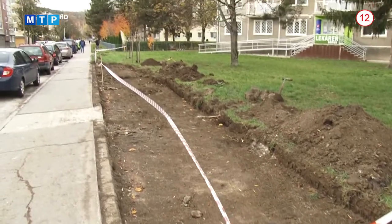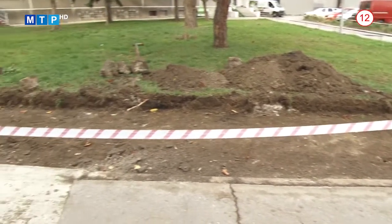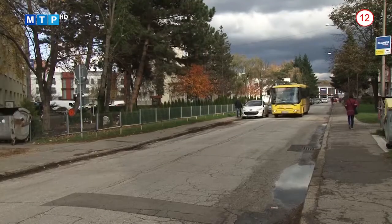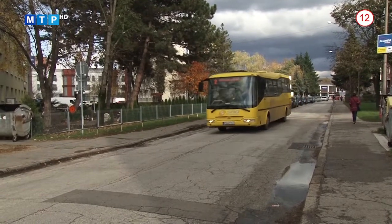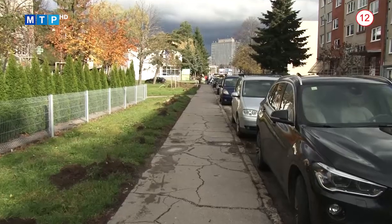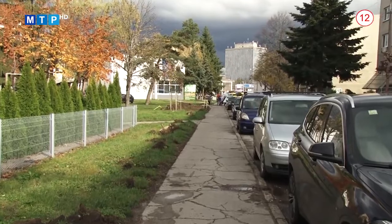Samospráva buduje aj nový rozšírený chodník na Nádražnej ulici, ktorý vedie od križovatky s námestím Slovenského národného povstania smerom k lekárňam až po križovatku s Družstevnou ulicou. Je to chodník o dĺžke 135 metrov, šírky 2 metre, vybudovaný zo zámkovej dlažby. Bude tam umiestnený nový cestný parkový obrubník a tento chodník bude slúžiť pre chodcov v danom úseku, pretože pôvodný chodník bude slúžiť na parkovanie motorových vozidiel.